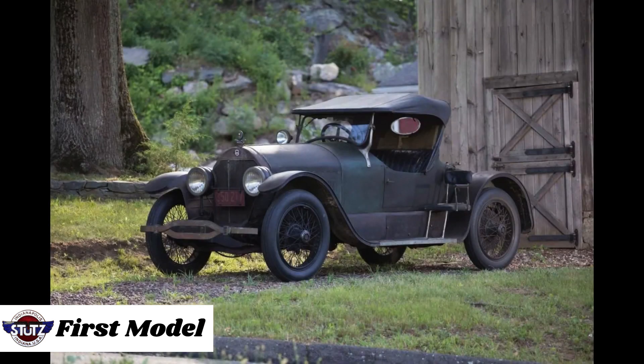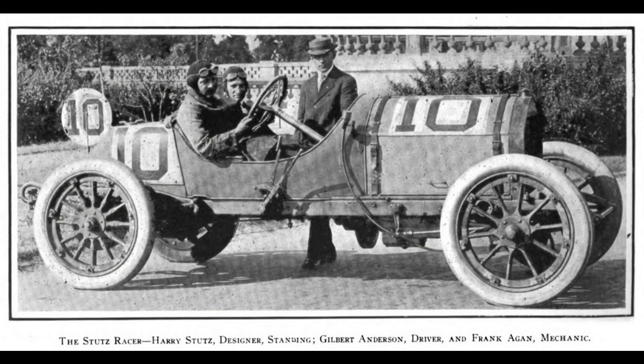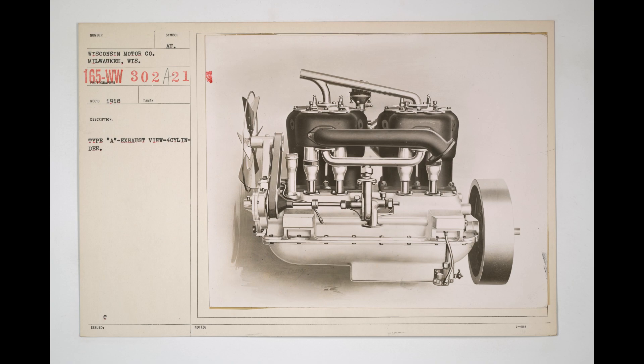In 1912, the Stutz Bearcat made its debut. The first Bearcat was a two-passenger, open-top roadster, characterized by its minimalistic design and high-performance capabilities. It featured a powerful engine, setting it apart from many contemporary cars in terms of performance.